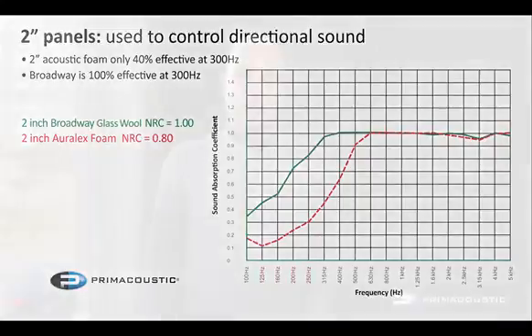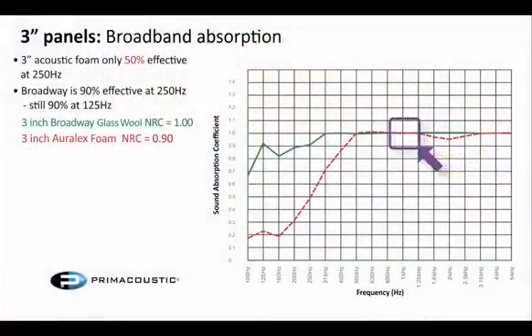The final graph is the 3-inch fiberglass versus 3-inch foam. The 3-inch fiberglass — in a perfect world I'd like to use this in every installation. It's very broadband, very linear, continuing to do the same amount of absorption down to 100 Hz and even lower. Whereas the foam really doesn't work a whole lot more than the 2-inch foam does — diminishing returns. It's a quite a bit thicker piece of foam but not absorbing much more, falling off around 500 Hz and only effective down to about 250 Hz. So foam really isn't that effective.